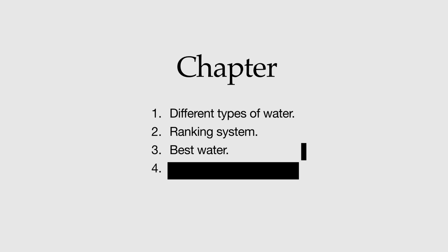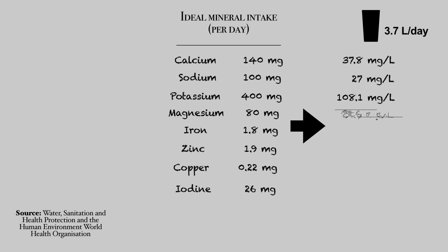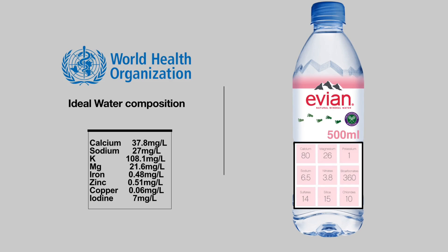The ideal composition based on the World Health Organization came out to have higher amounts per liter for potassium, calcium, magnesium, and sodium compared to iron, zinc, copper, and iodine. Starting with our first contender, the world's most popular brand, Evian. In its mineral composition, we can clearly see that the calcium is above the ideal composition. Also, magnesium is within that 50% mark. We'll accord it two points.